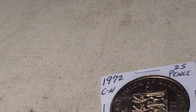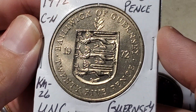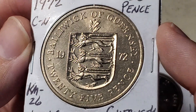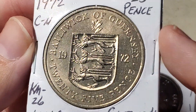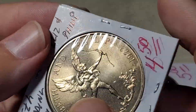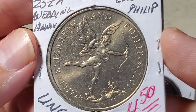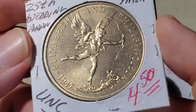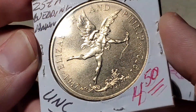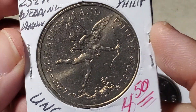Moving to another British-controlled territory: Guernsey. This is a 1972 crown-sized 25 pence coin, catalogued as KM26, featuring the three lions on the shield. It celebrates the 25th wedding anniversary of Queen Elizabeth and Prince Philip — they married in 1947 and this coin was issued in 1972. It features Cupid, and I'm thinking of making a Valentine's Day video just about this coin.